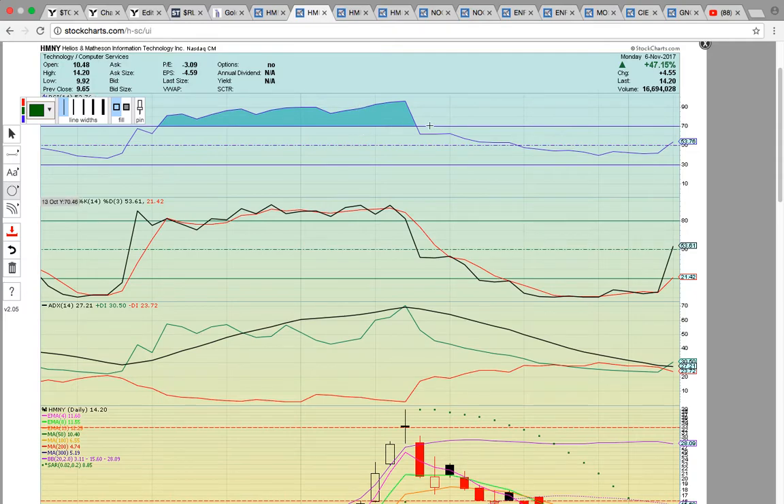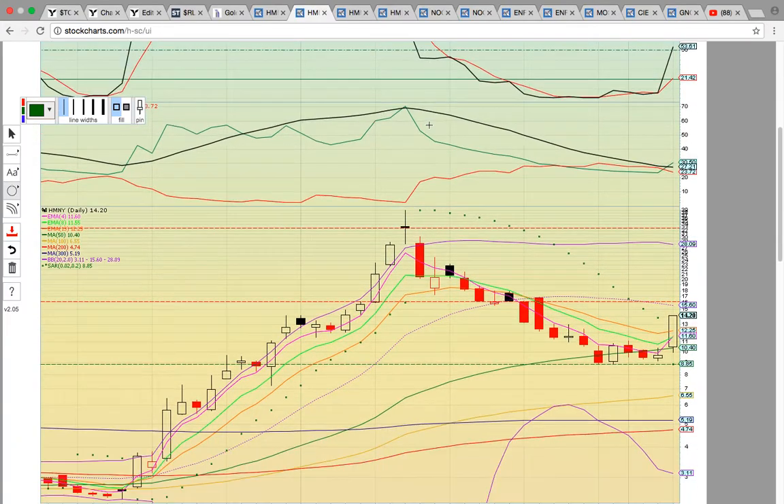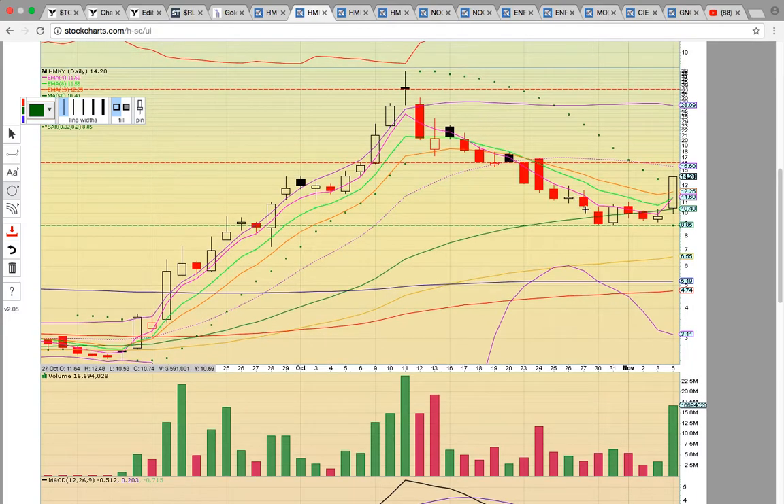Let's look at the daily chart. On the HMNY daily chart, it came down and it held support. Notice the green line is the 50-day simple moving average, so it held the support zone. We had been looking for a close above the pink line, which is EMA 4 at 11.60 — that finally happened today. There was finally a close above both key resistance levels, the EMA 4 and the 50-day simple moving average, as well as EMA 8 and EMA 13 at 12.25.